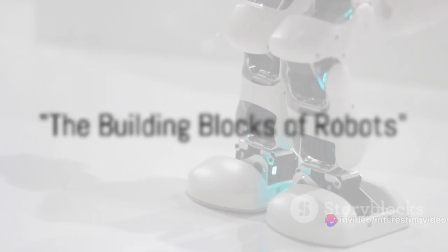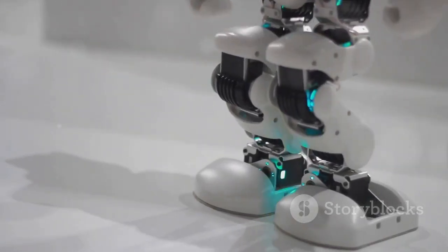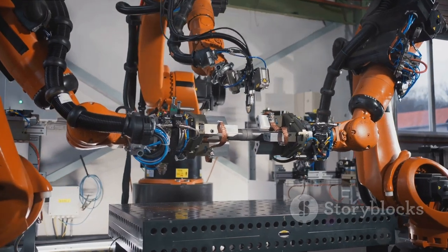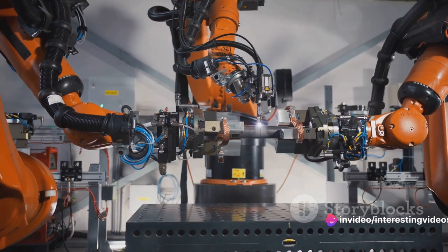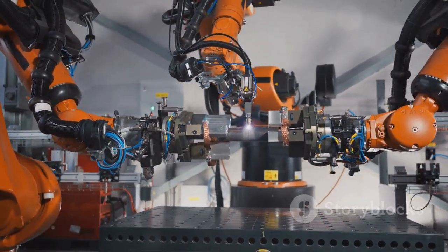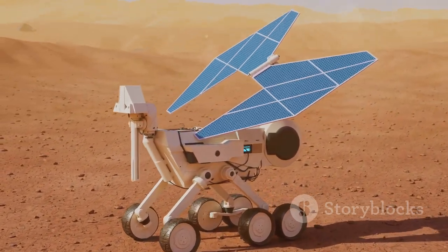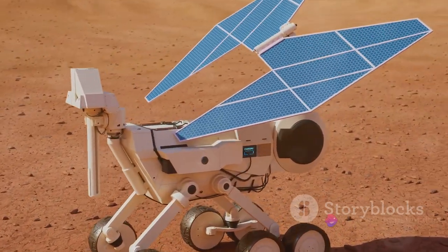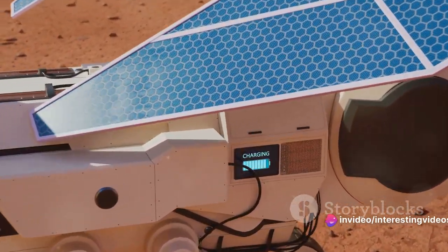Let's dive deep into the core components that breathe life into robots. Just like a human body, a robot is made up of several crucial parts. The mechanical structure, or the bones, give the robot its shape and mobility — ranging from simple wheels and arms to complex humanoid structures. Next, we have the power supply, the blood that keeps the robot running. This can be anything from batteries to solar power, depending on the robot's purpose and environment.